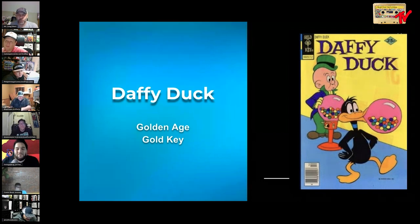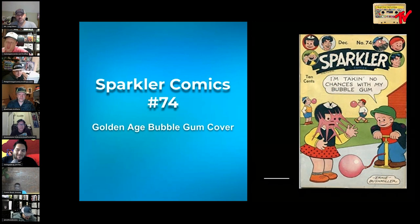Here's another golden age book — Daffy Duck from Gold Key. It's probably closer to silver age, but regardless, an old-school bubblegum cover. I love the look on Elmer Fudd's face — like his mind just got blown. Like, is that a duck blowing a bubble? I've seen it all now. Next, Sparkler number 74 — 'I'm taking no chances with my bubblegum,' he says, pumping it up with a pump, while his friend has it stuck on her face and his two buddies in the background are happily blowing bubbles.